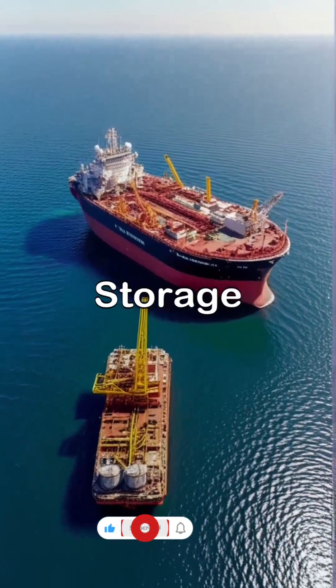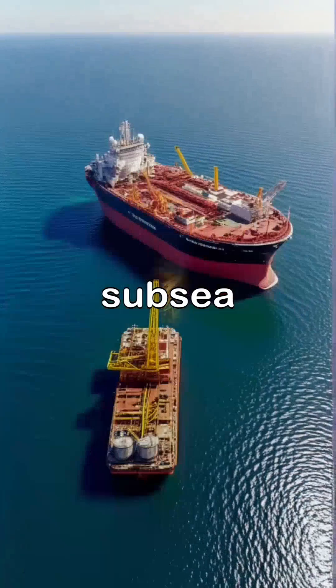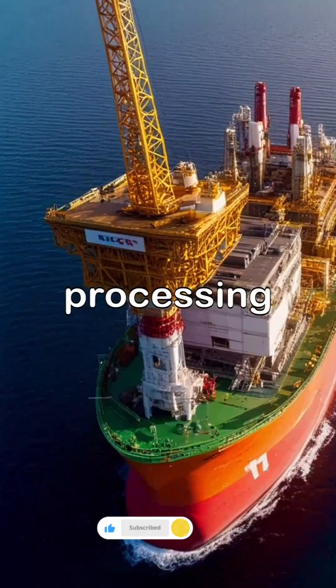An FPSO, or floating production storage and offloading unit, is designed to process and store hydrocarbons from subsea oil fields, while an FSO, or floating storage unit, primarily serves as storage for crude oil without processing capabilities.